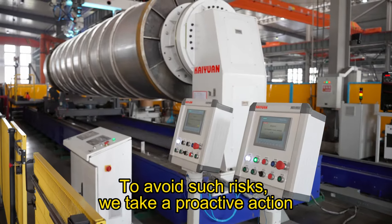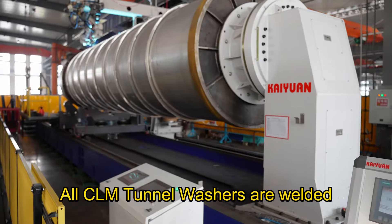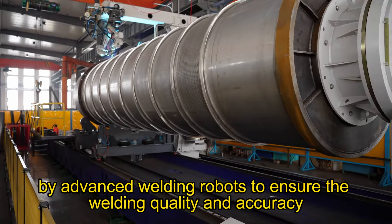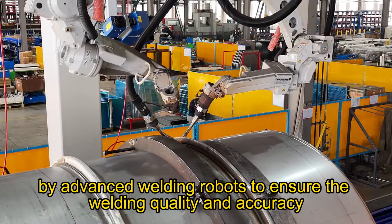To avoid such risks, we take a proactive action. All CELM tunnel washers are welded by advanced welding robots to ensure the welding quality and accuracy.